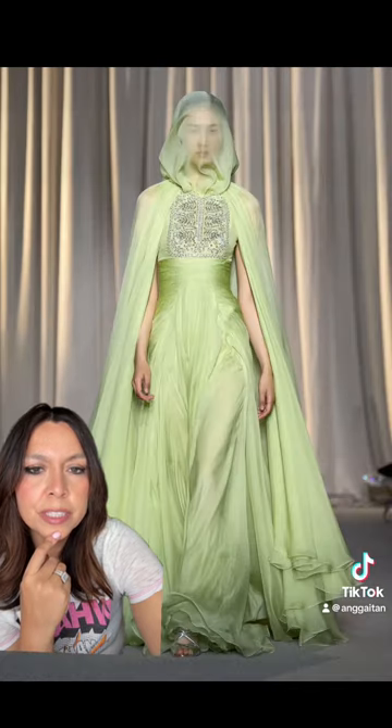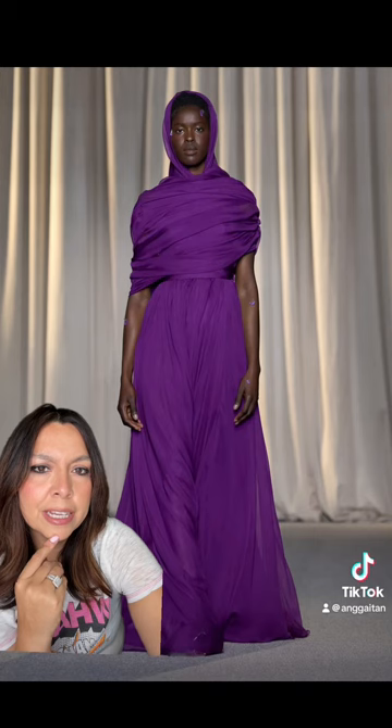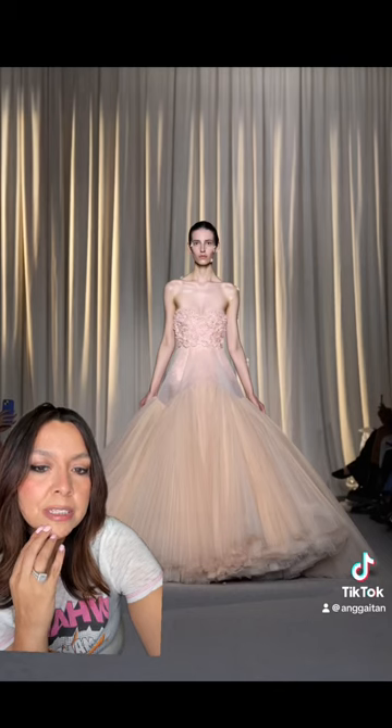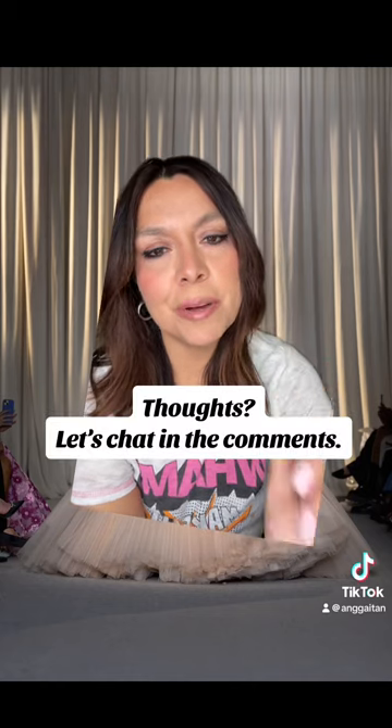I'm dying to know your thoughts on this one — I'm a little torn. This color is quite stunning and I really like the side draping up top. I definitely think the show was a success. Dying to know if you had a favorite — if so, let's chat in the comments.